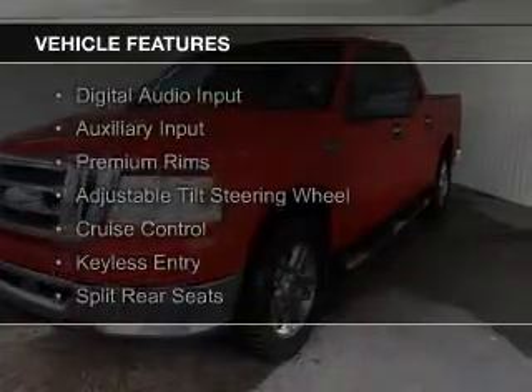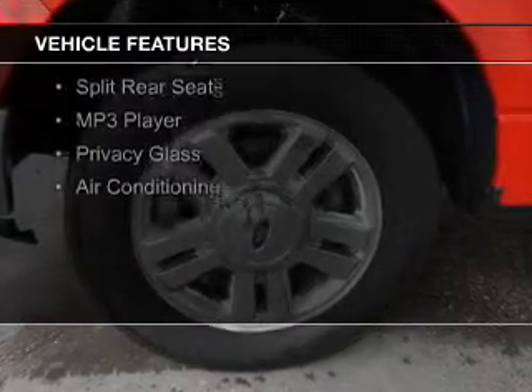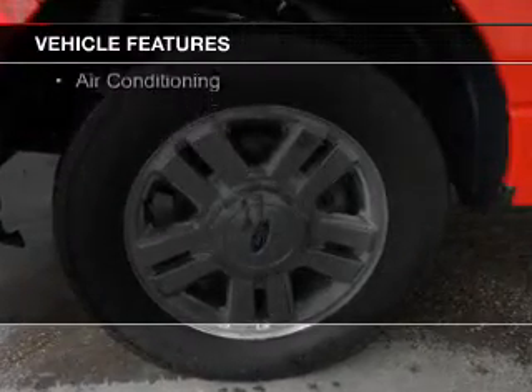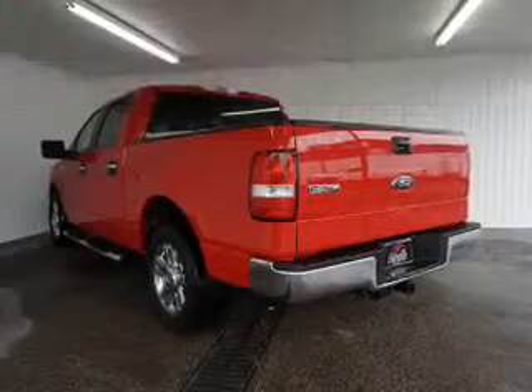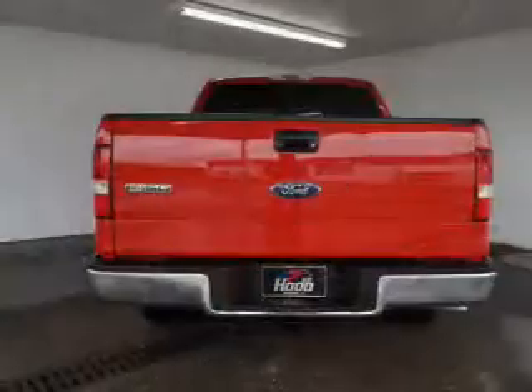The features include digital audio input, an auxiliary input, premium rims, an adjustable tilt steering wheel, cruise control, keyless entry, split rear seats, an MP3 player, and privacy glass.